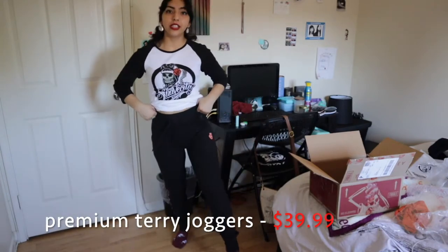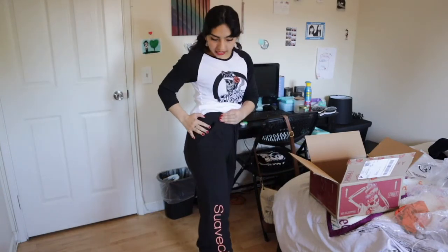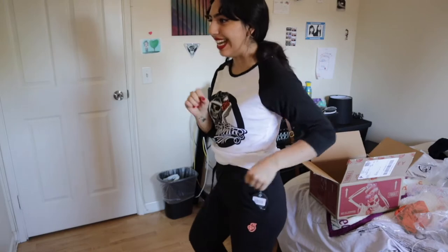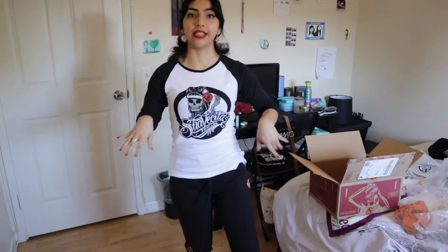The last thing I'm trying on today are the Suavecita joggers. They have their signature S by the pocket and on the side it says Suavecita. These ones are an extra small and they fit so good and feel very comfortable. The material is thick but not too thick. Oh, and it has a pocket in the back!